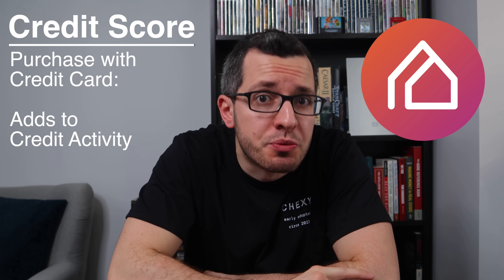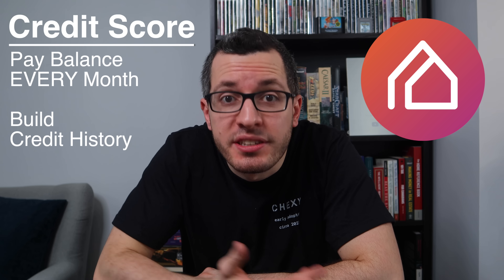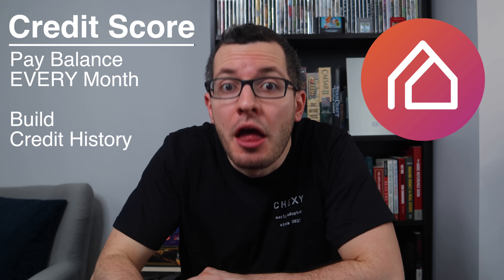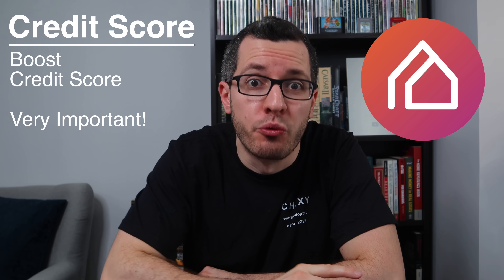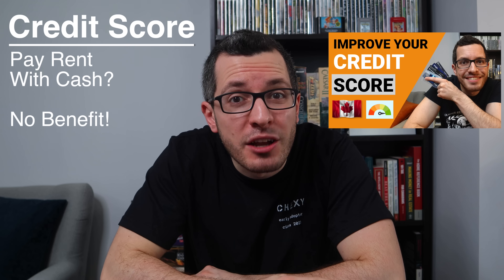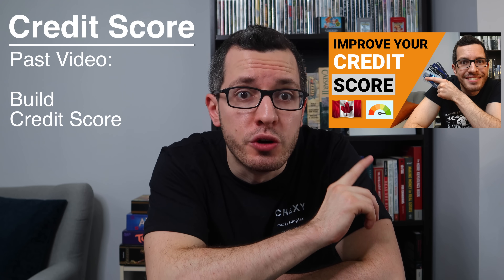Every time you make a purchase with a credit card, that adds to your credit activity. As long as you pay your statement balance in full every month, that improves your credit history, and that will boost your credit score, which is very important. If you pay rent with cash, you don't get this benefit. Check out this video to learn how to improve your credit score.